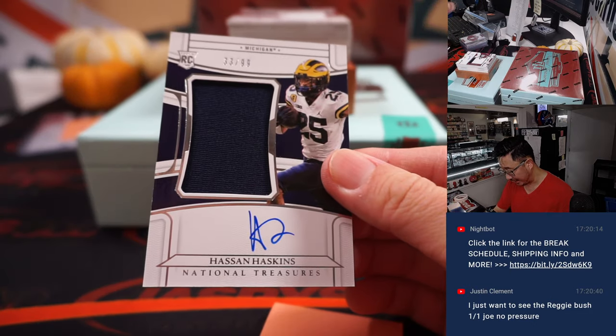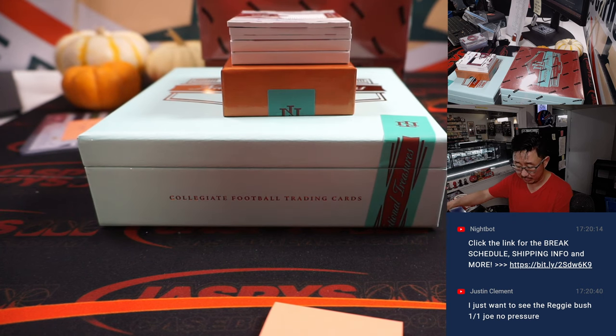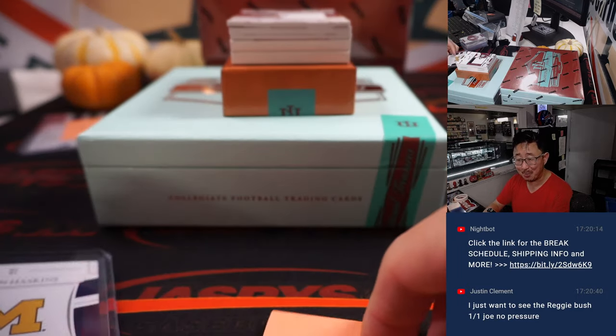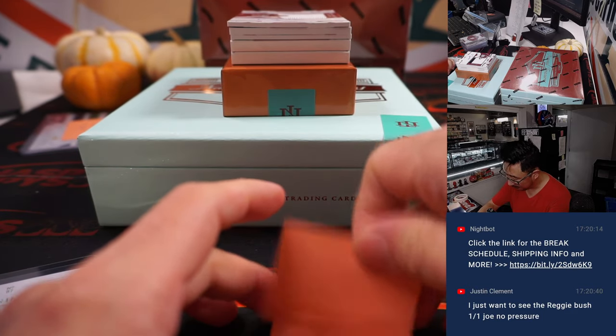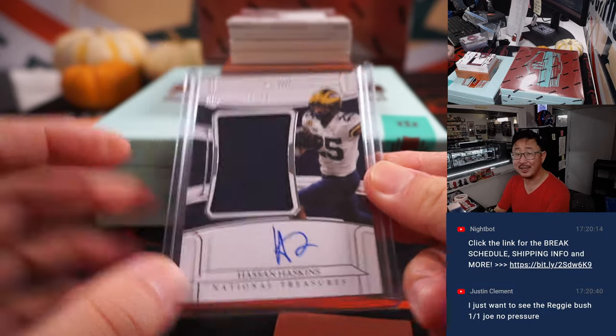33 out of 99, jersey and autograph: Hassan Haskins for Tennessee. That's for Leonard — one of his last bought Mojo teams. Justin wants to see a one-of-one Reggie Bush. No pressure. We've got some boxes left, let's see what happens.